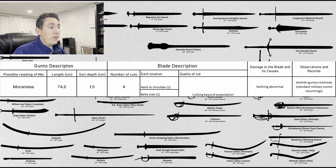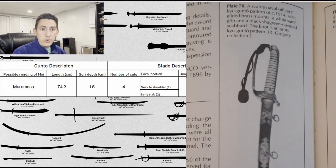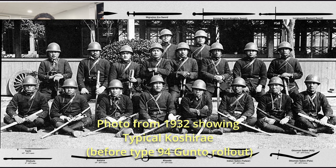The next sword is 74.2 centimeters — one of the larger examples — 1.5 sori, four strikes: two to the neck or shoulder area, and two described as belly stabs. The cutting experience was described as cutting beyond expectation — very high quality. No damage or nothing abnormal to report. This is described as in standard military sword mounting. My understanding is these accounts should be taking place prior to the rollout of the Type 90/94 Shin gunto, which occurred in 1934, so these gunto should either be the Kyu gunto style or more traditional nihonto.